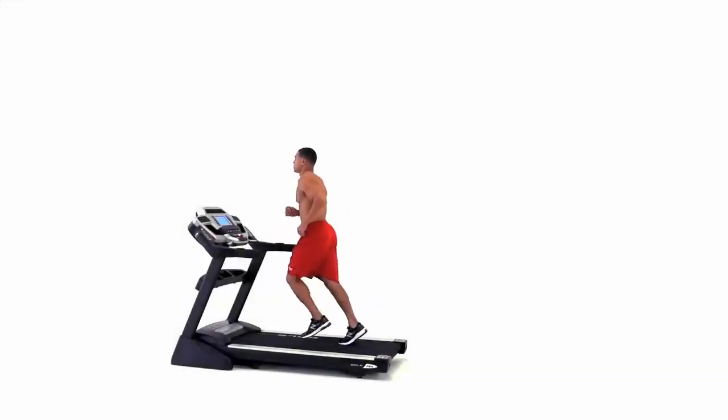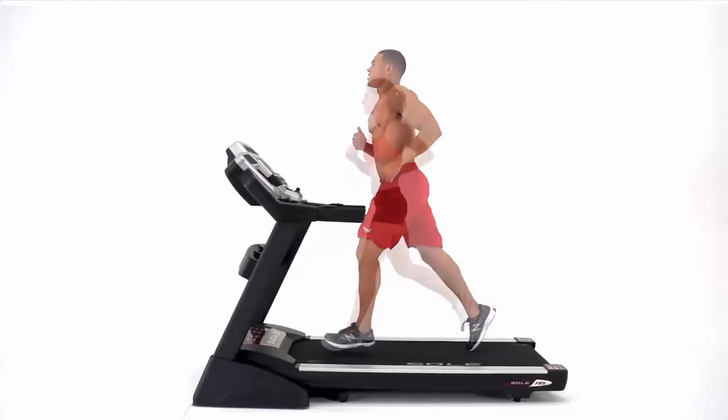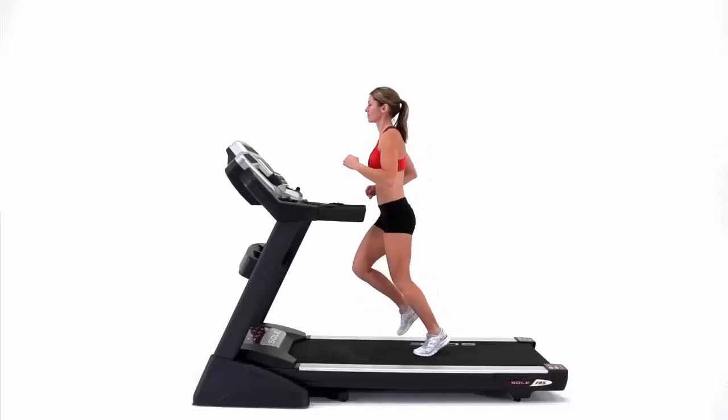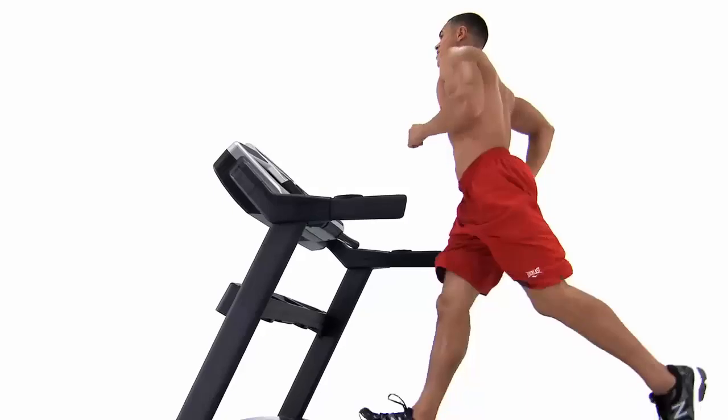So there you have it — five incredible benefits of running on a treadmill. From weatherproof workouts and customized intensity to joint-friendly running and real-time feedback, the treadmill is an excellent tool for anyone looking to stay fit and healthy.